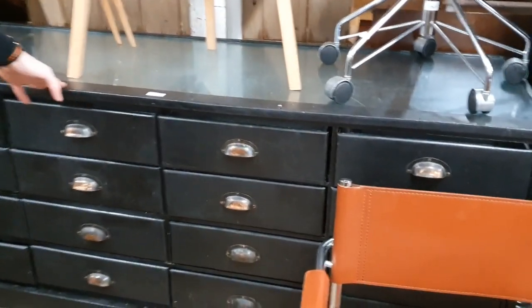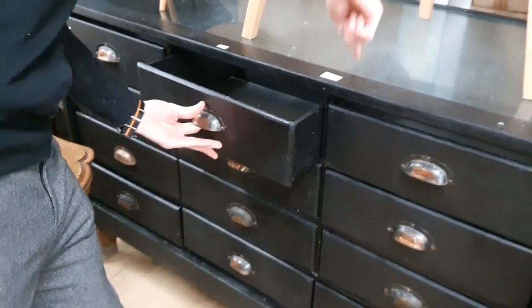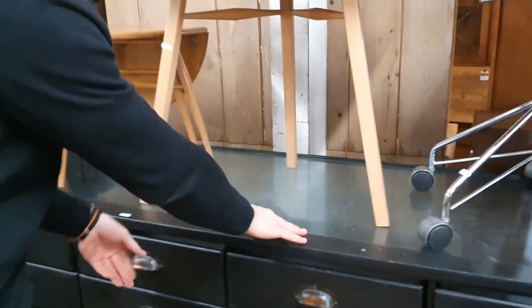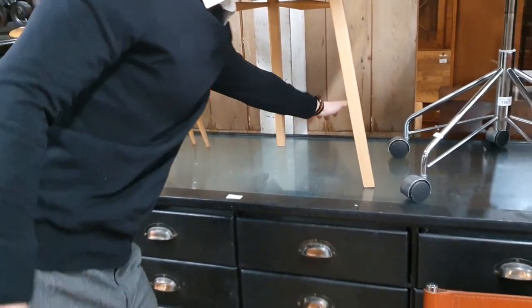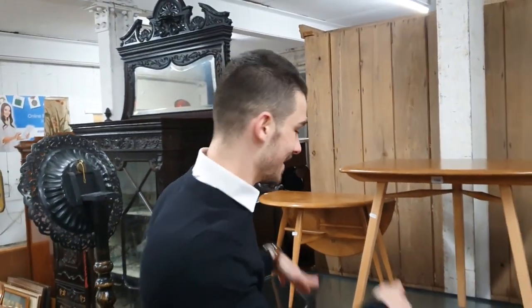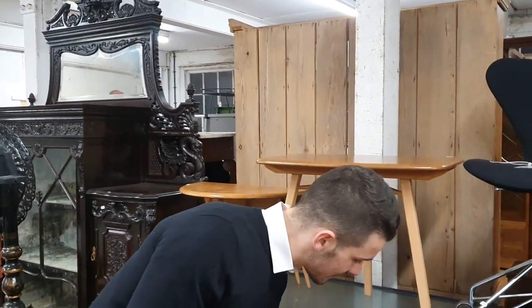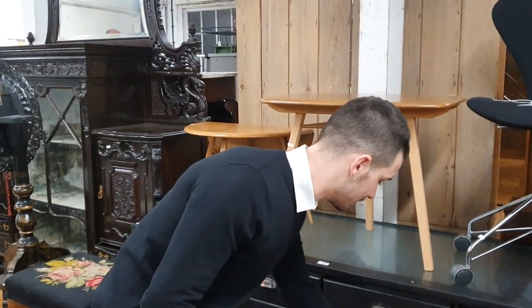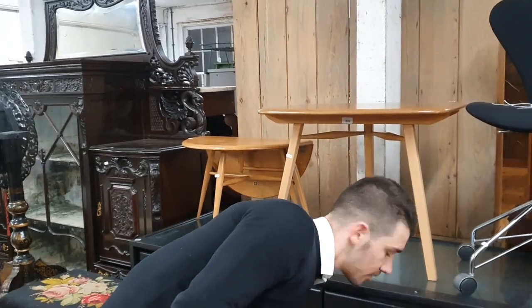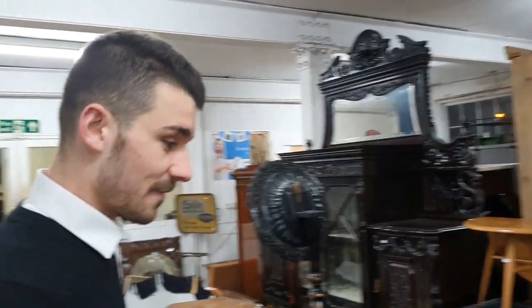Inside the draper's chest it has a glass top, although it's a bit scratched and cracked, and it's got a glass front as well. You can see from the other side the graduated drawers inside. That would be a lovely kitchen unit or whatever you want it to be — it's got to make a few hundred pounds, but it's cheap for what it is.